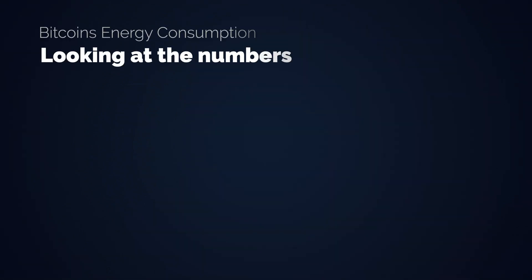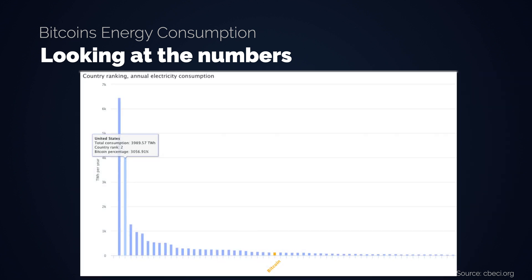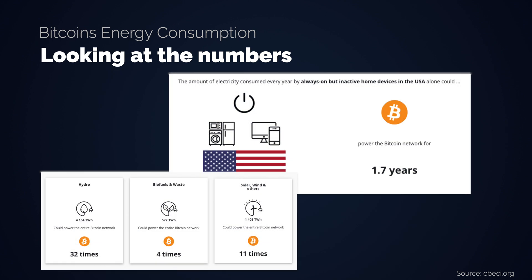Now let's look at some of the numbers of Bitcoin energy consumption researched by the University of Cambridge. At the time of this video, Bitcoin sits at an annualized consumption of 100 TWh — that's 0.6% of global electricity consumption, more than Argentina or Ukraine. That's a lot and it's probably going to rise still. But to put this into perspective, China consumes 50 times as much energy and the US consumes 30 times as much. The amount of electricity consumed every year by always-on but inactive home devices in the USA alone could power the Bitcoin network for 1.7 years, and the total world renewables production could power the Bitcoin network 47 times.